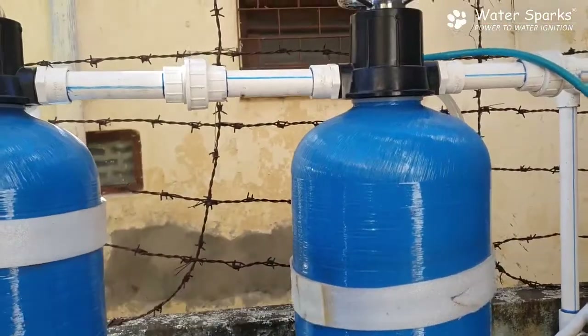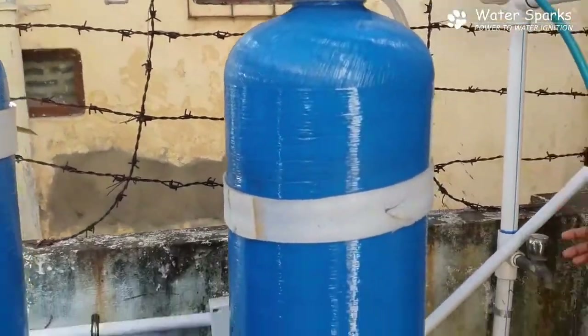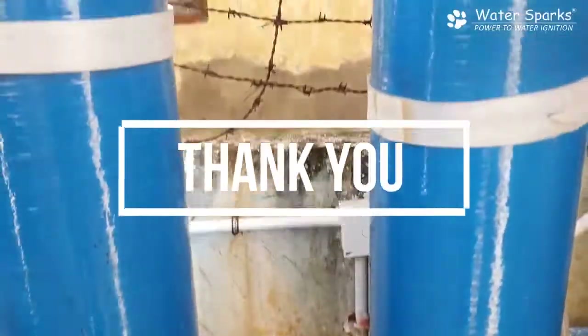After the water comes out of the softener, it becomes soft water, and it is connected to the existing overhead tank through this pipeline.